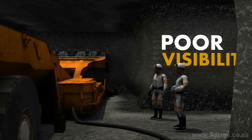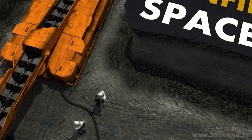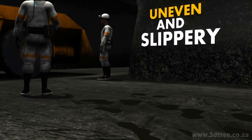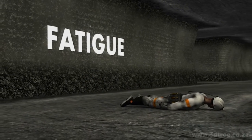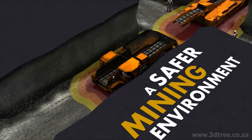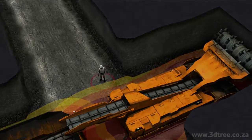Poor visibility in and around vehicles. Working in confined spaces around machines. Uneven and slippery ground conditions. And sometimes fatigue. Strata envisioned a safer mining environment and so engineered the reputable and reliable proximity detection system.